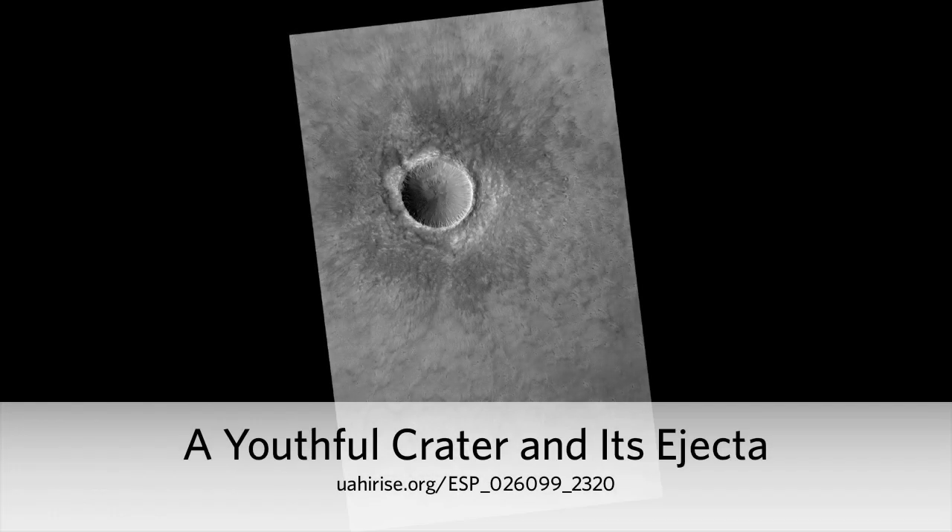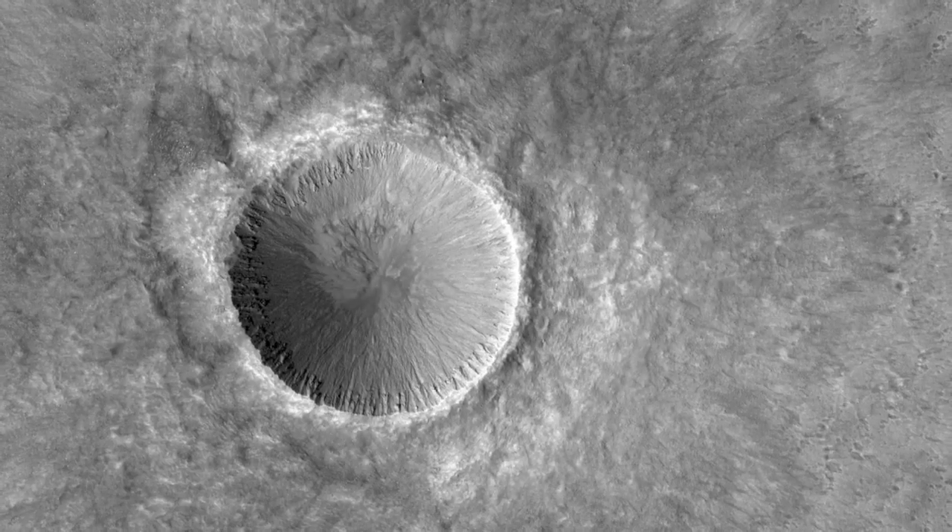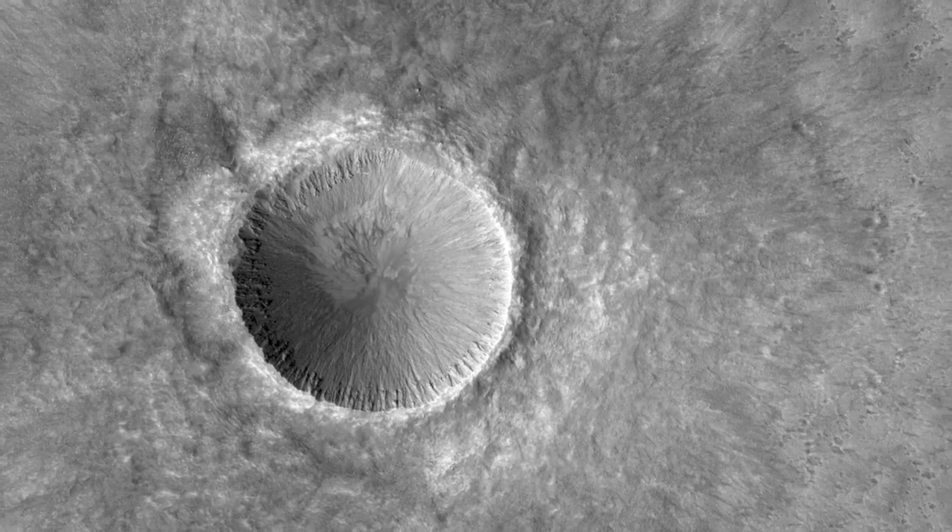A youthful crater and its ejecta. In this image, we can clearly see the ejecta of this crater, and that tells us the crater appears young and well-preserved.